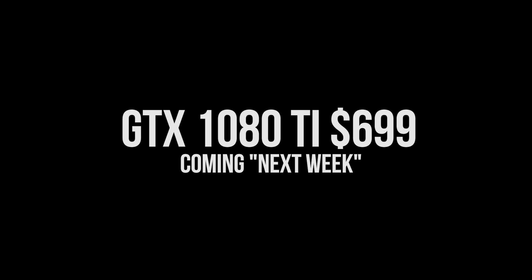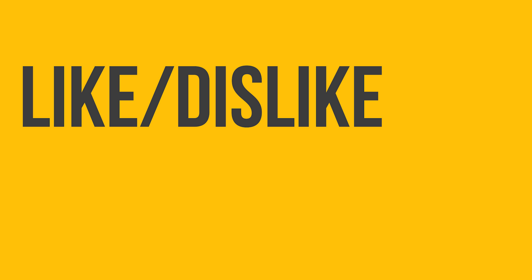They flat out refused to tell us the MSRP or when the card would be released, so we have to watch the live stream just like you to get that information. Once we have it, we'll finish filming, import everything to the computer, edit it, render it, and upload it to YouTube.